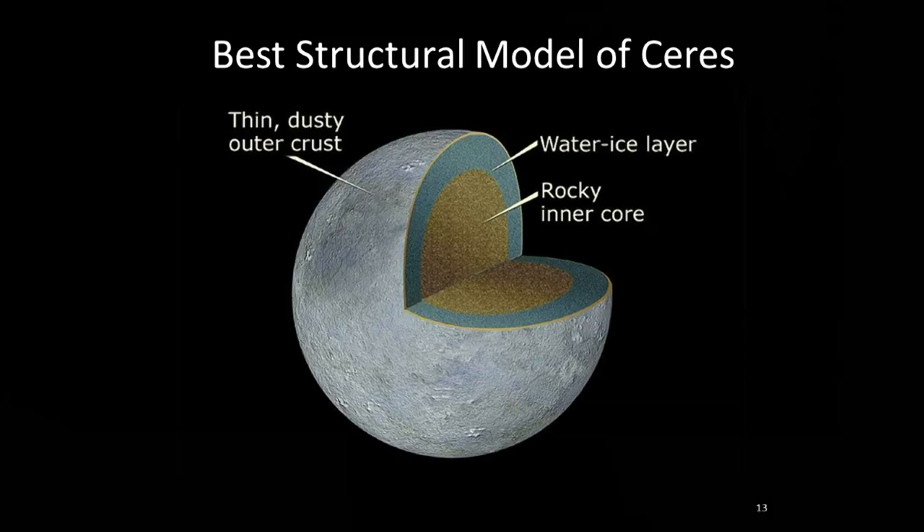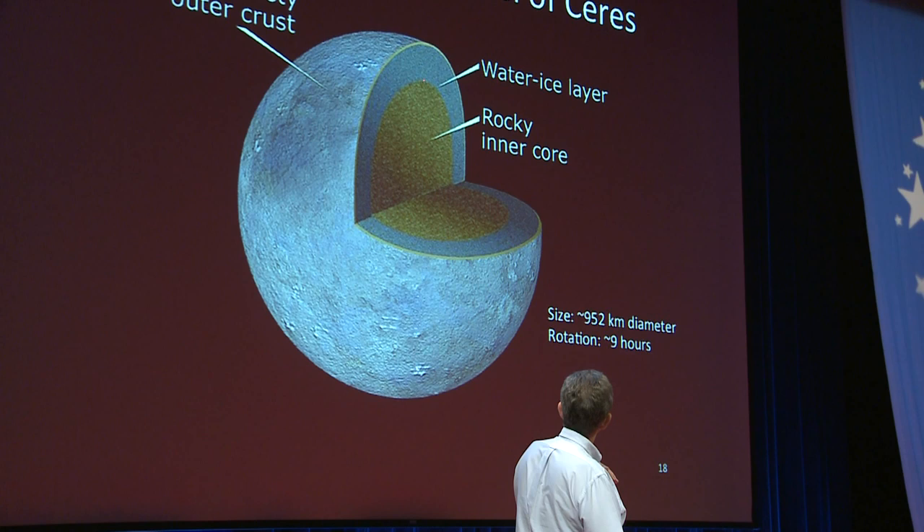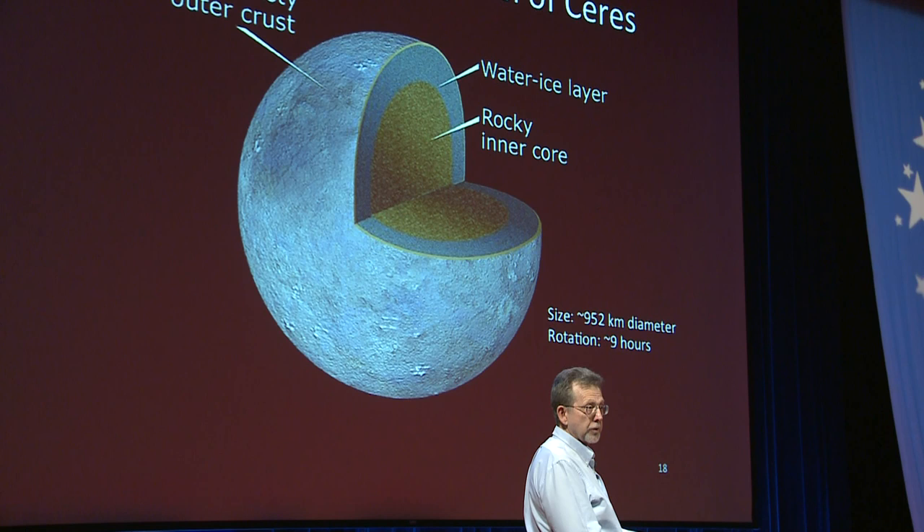Here's our best - though likely wrong - model of Ceres. In a matter of a year it'll be completely different. We believe it has a rocky core, then an ice layer, then a thin crust - and the crust is probably sprinkled with asteroidal material, all the way from rocks it's accreted to dust. That's why when we look at its spectrum, it looks much more like an asteroid than an icy body. But if it's really an icy body, as we go through this crust and heat increases toward the center, the ice may melt and there may be water there. We'll soon find out.